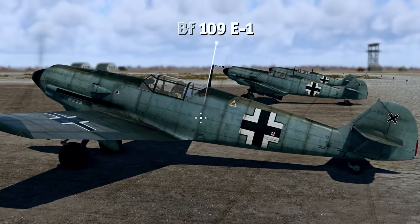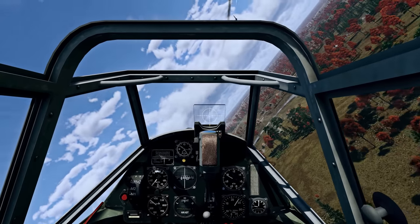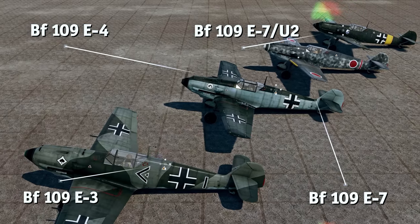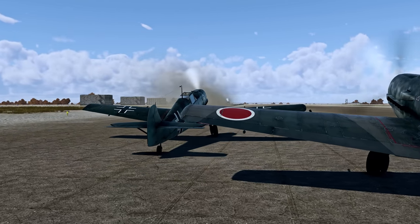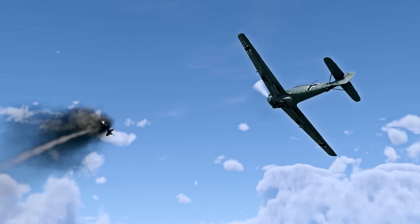The BF-109E1 variant is equipped with four machine guns, allowing you to deal with enemies a little bit faster. And late Emiles — namely the E-3, E-4, E-7, and the E-7U-2 — get cannons. Two 20mm wing-mounted guns with 60 rounds of ammo each make short work of rank-1 bombers and can wreck enemy fighters with just a couple of hits.